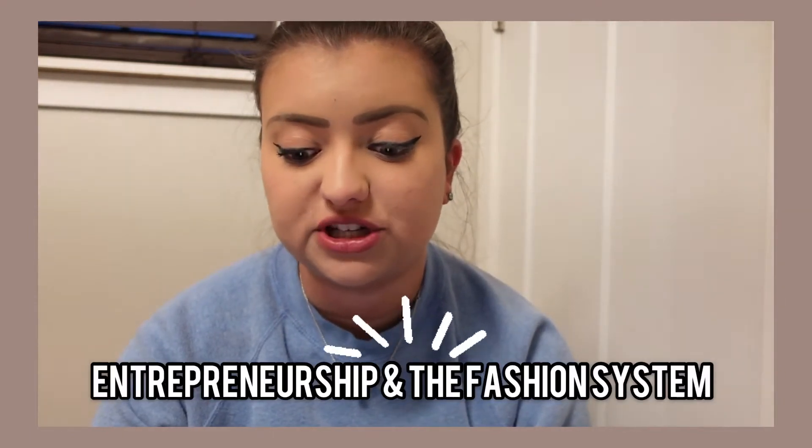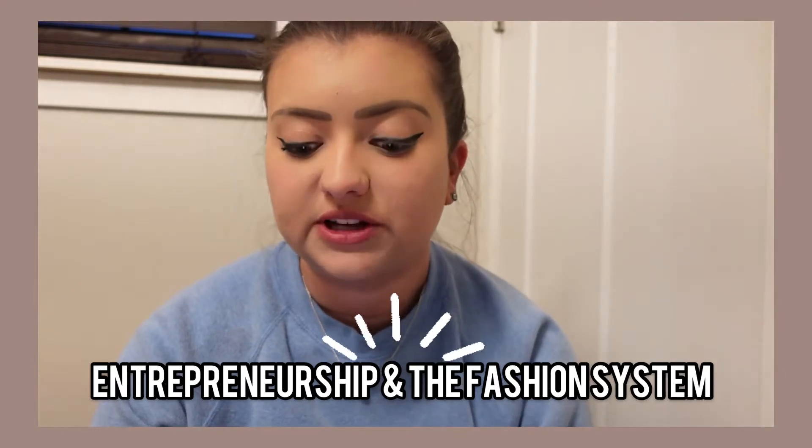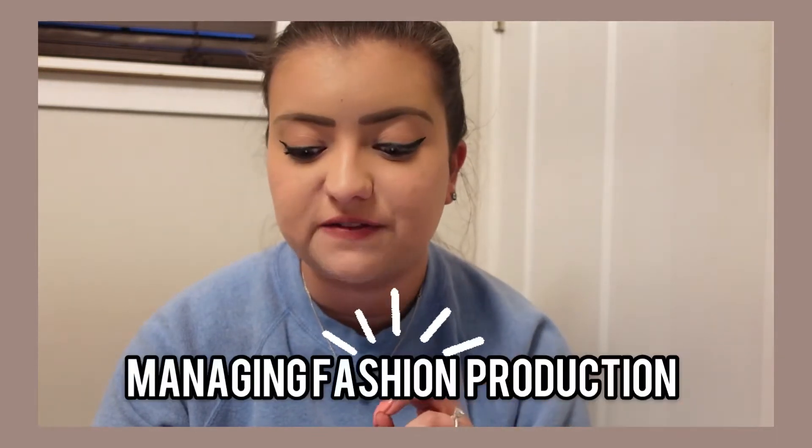It is 100% online, similar to the other program I've talked about before, but focused on the business side of fashion — which I'm really excited about, because that's what we've talked about most: how to get a job in the fashion industry, whether it's merchandising, marketing, or anything like that. Course one focuses on entrepreneurship and the fashion system — you'll explore innovation, change, and effective uses of information technology in the fashion industry and retail environments.